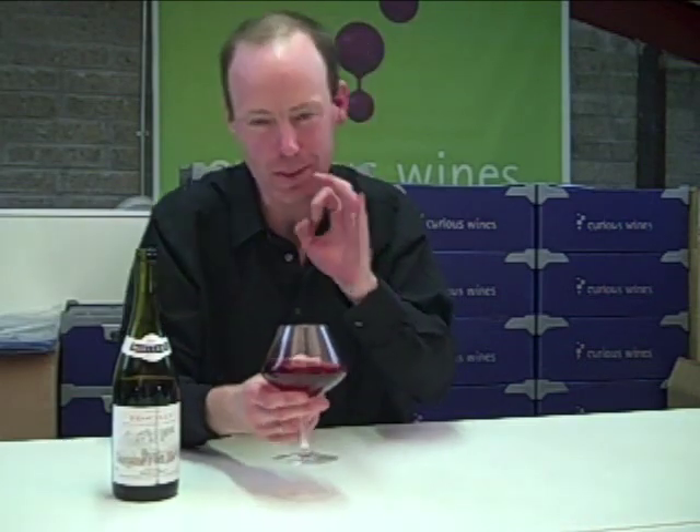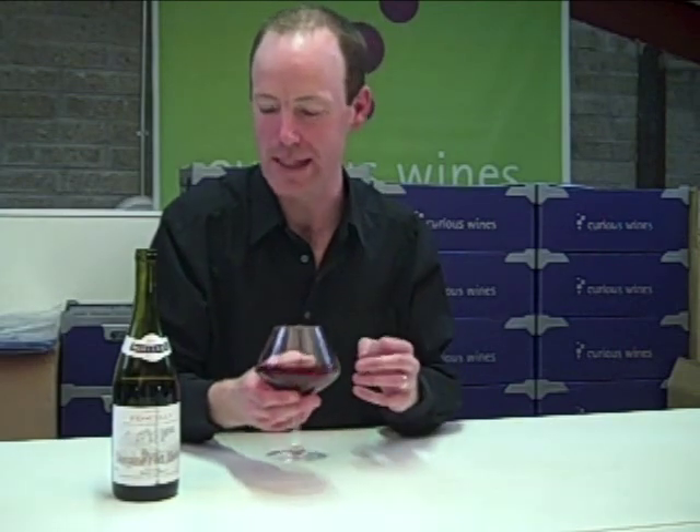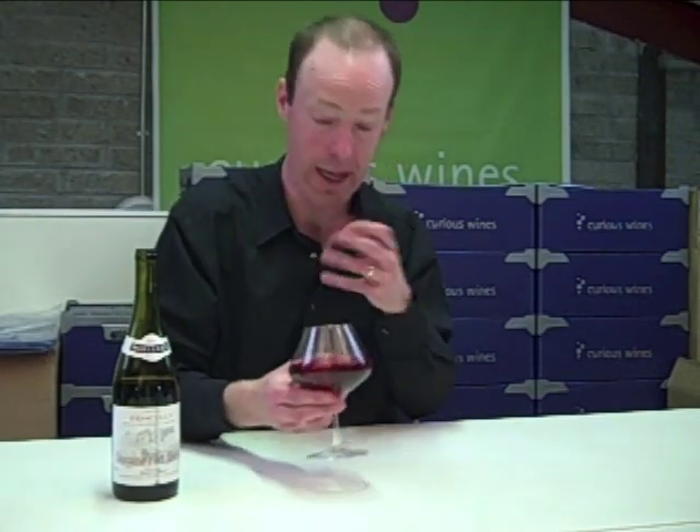Brouilly would actually be the largest of the Grand Cru Villages in Beaujolais. All the villages produce their own distinctive style. Brouilly would be known for producing wine slightly more robust, so it should suit me.